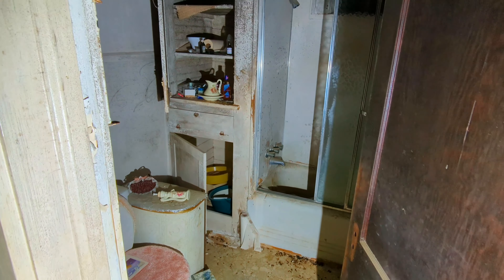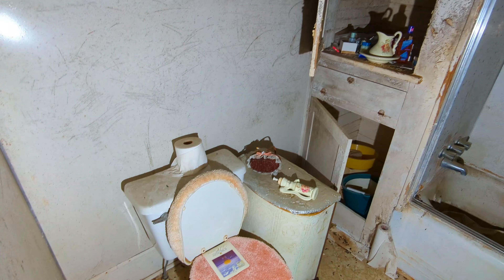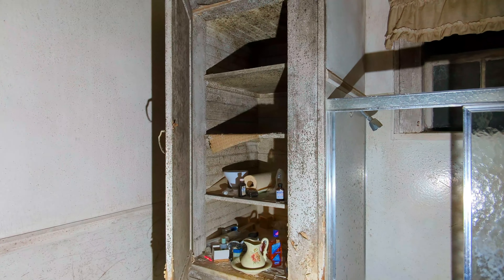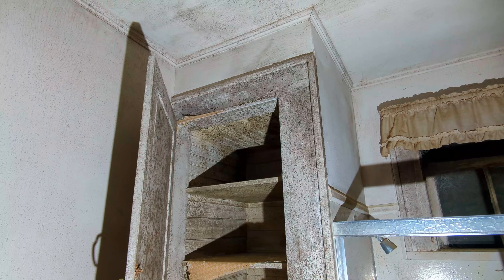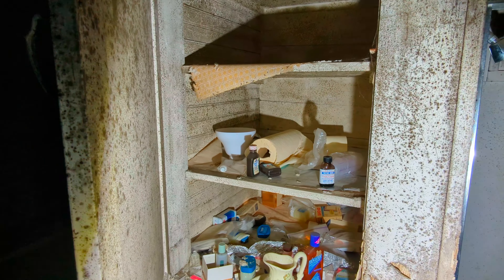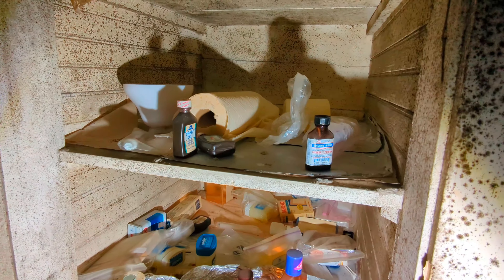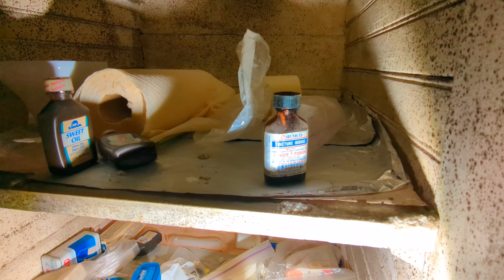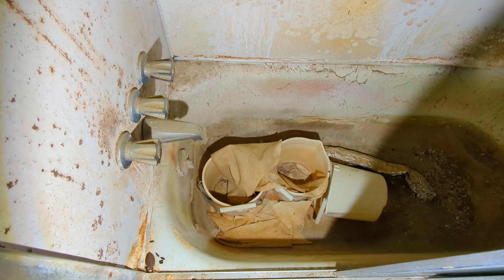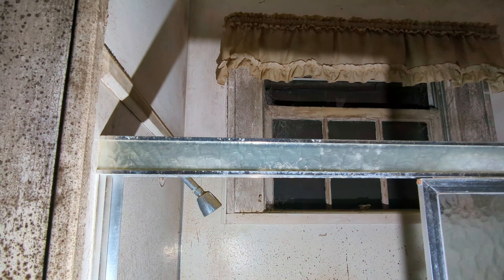The decay in here is insane — look at that. Just so y'all know, those newspapers don't have anything about dates or anything — it's like stories and stuff. There's actually a good bit of stuff left. Danger — poison. That tub's nasty. What's cool about it though is it's got like an outside window.